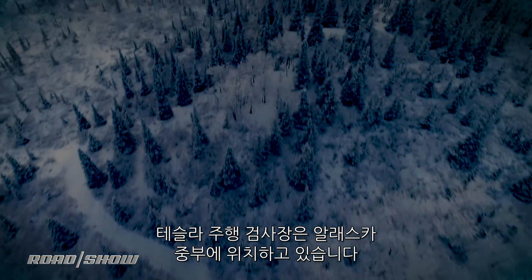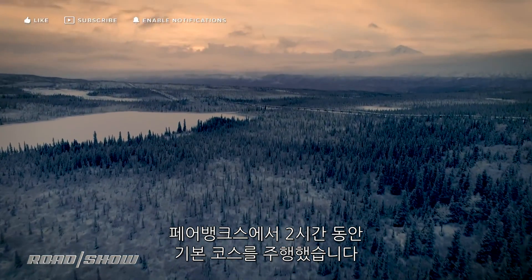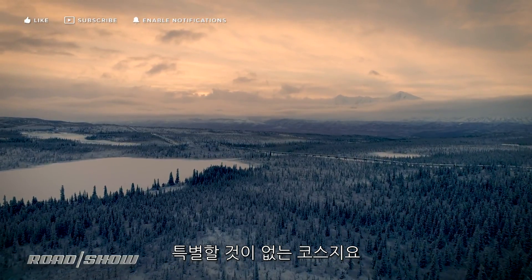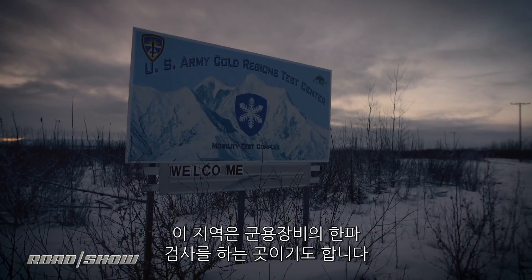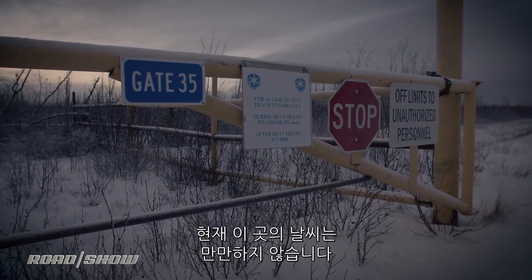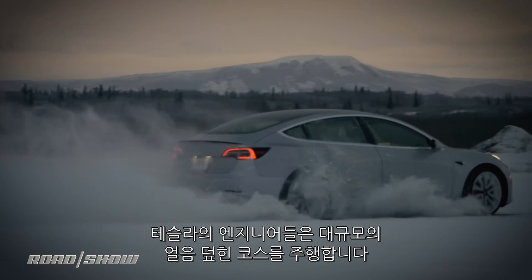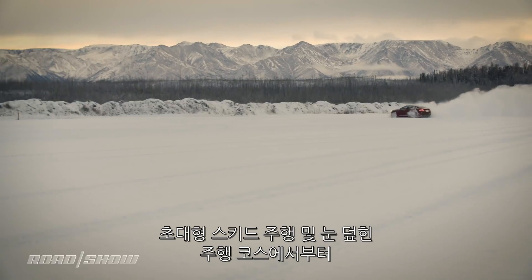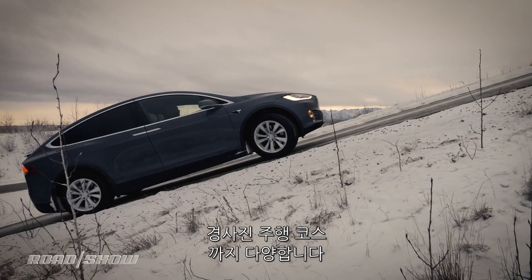Tesla's testing facility is located out in the middle of the state, a solid two hours from Fairbanks, headed in the general direction of nothing much in particular. This area is also where the military performs cold weather testing of much of its hardware, and the conditions this time of year are no joke. Tesla engineers have at their disposal a massive test loop complete with numerous stretches of ice, a giant slippery skid pad, groomed snow fields, handling courses, and some steeper stuff too.